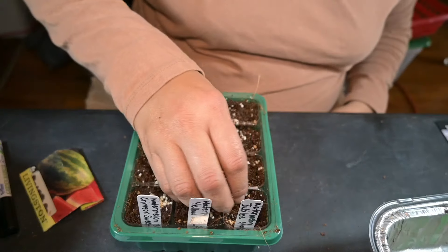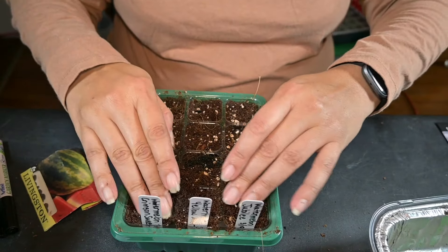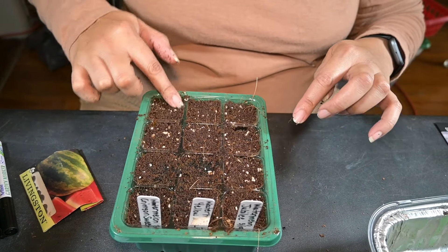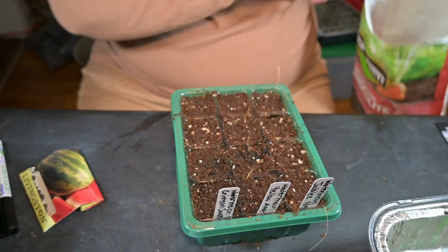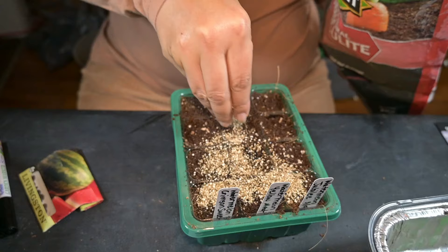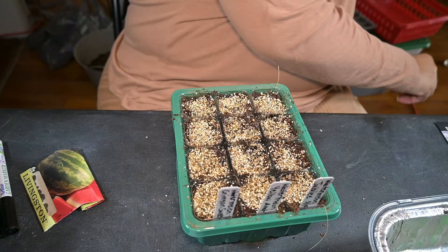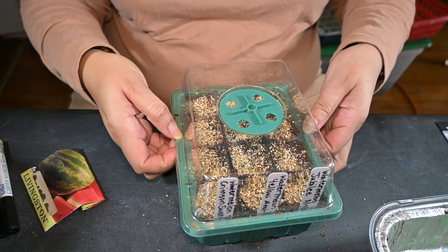I'm going to put some soil over these, mash them in, and make good contact with the soil. I know you all probably get tired of me saying that, but that's what you've got to do. I'll put my perlite over these to hold in moisture. This is my dome and I'm going to put them on the grow shelf.